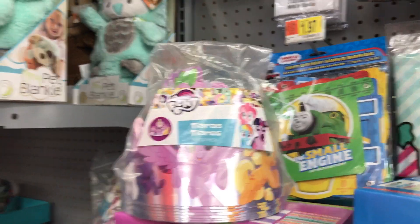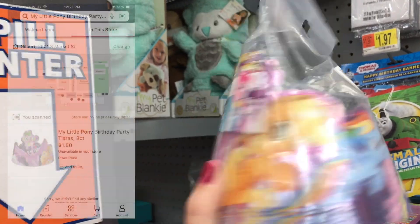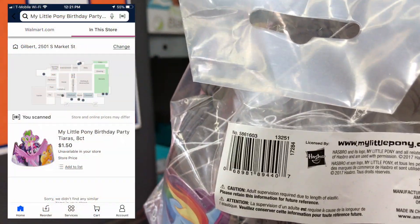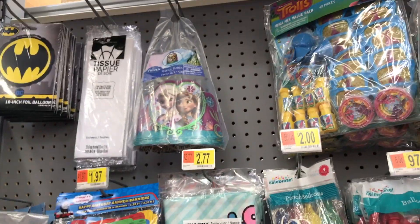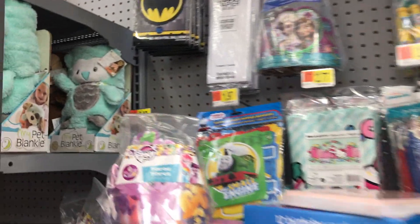These My Little Pony party tiaras are coming up $1.50 for eight — pretty good price. Some of the stuff here is just not even coming up in the system anymore, like that Hello Kitty and that Thomas the Train.